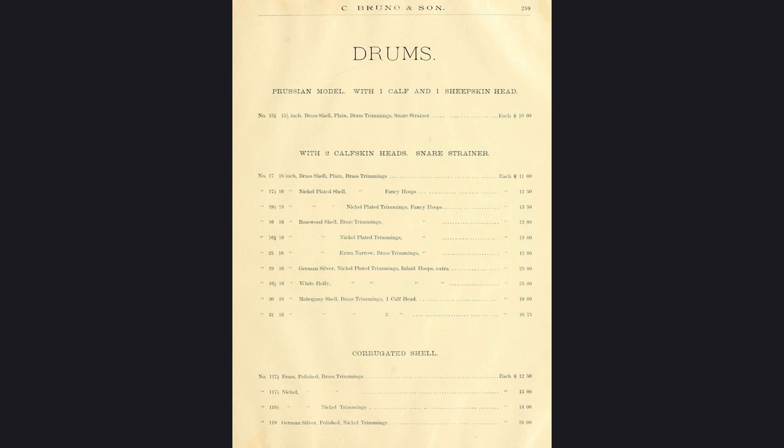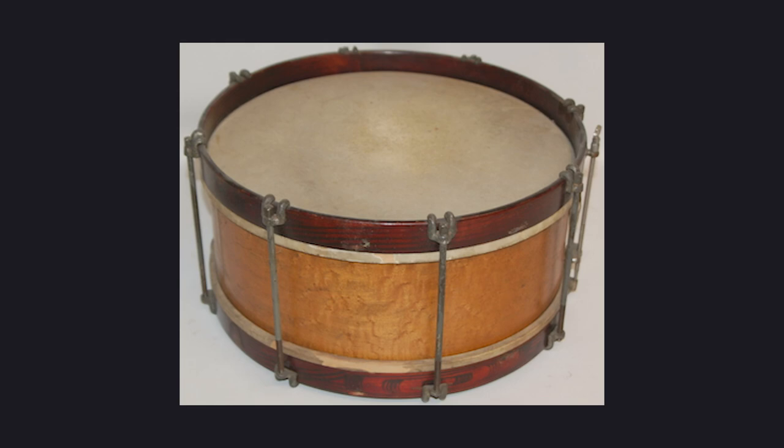Nickel, German silver, and brass shells were common for Prussian drums. I think this one is nickel — I'm not a big expert on metal. There are also wooden styles of these drums that are common, so it's not some rare one-off thing. I think a lot of these are still in existence, which is neat. They're not super valuable monetarily, though this one obviously has a lot of family history, so it's priceless to us.